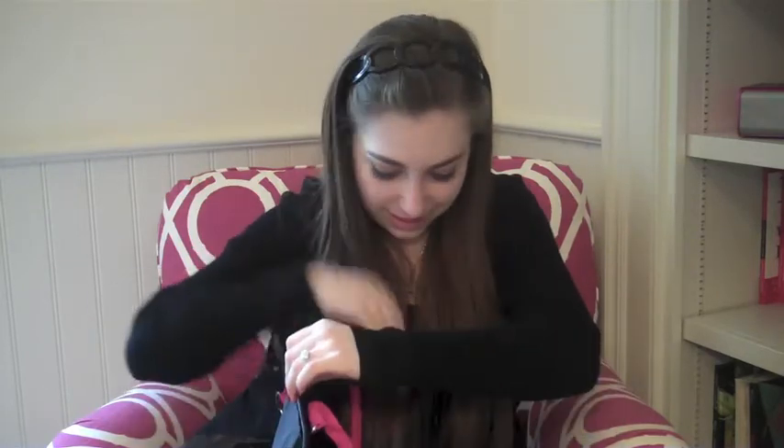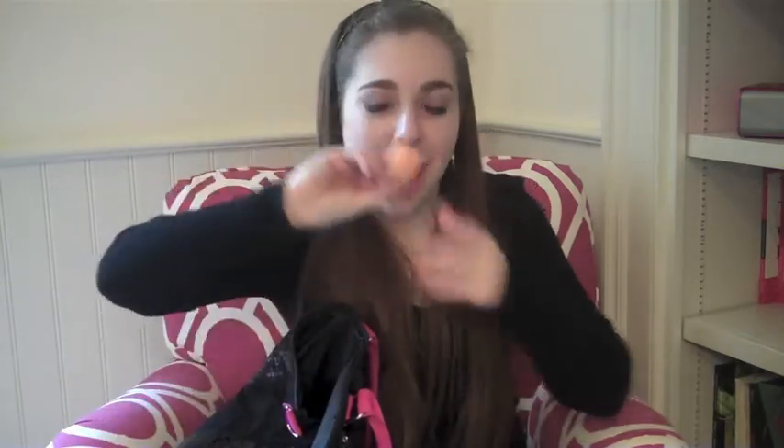I got a Tarte blush in Dollface, which I'm super excited to use. I got two EOS lip balms that just fell on the floor, by the way. I got this healing oil treatment thing for your hair. And I got this grape chapstick — sounds pretty cool.